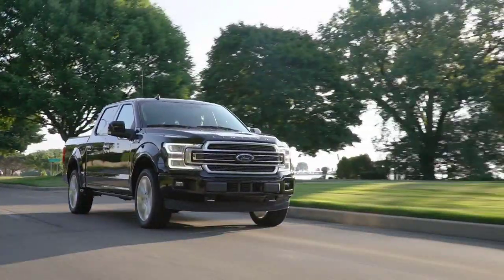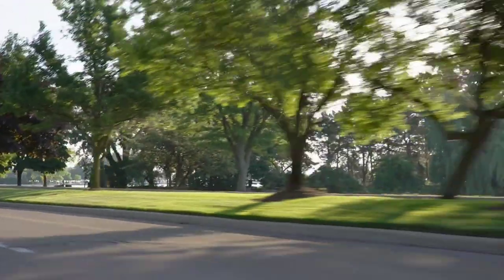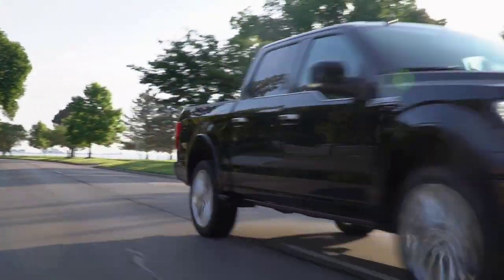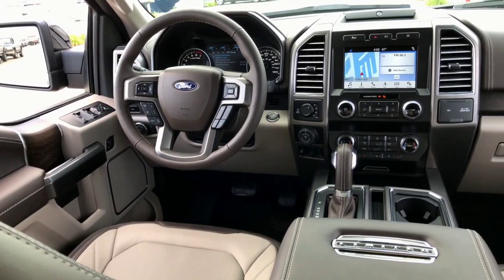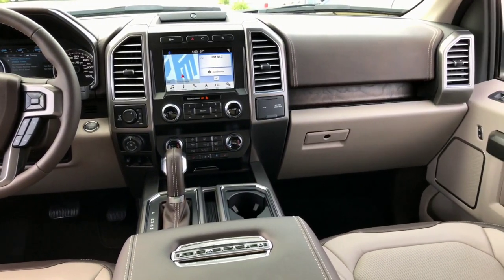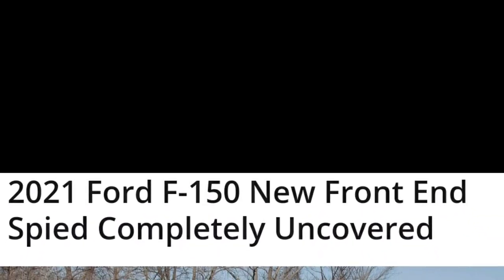Today we're going to be talking about everything that we know about the 2021 Ford F-150. Please stay tuned to the end because we got something special that just came out the other day. If you want more information, hop on over to Autoblog.com and MotorOne.com for more photos and information as it becomes available.